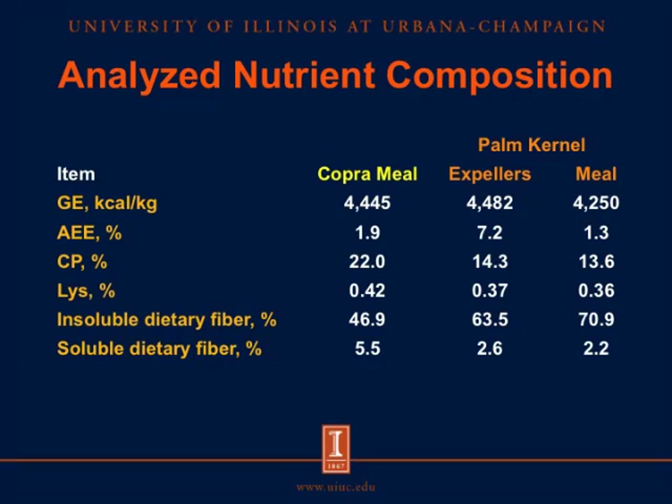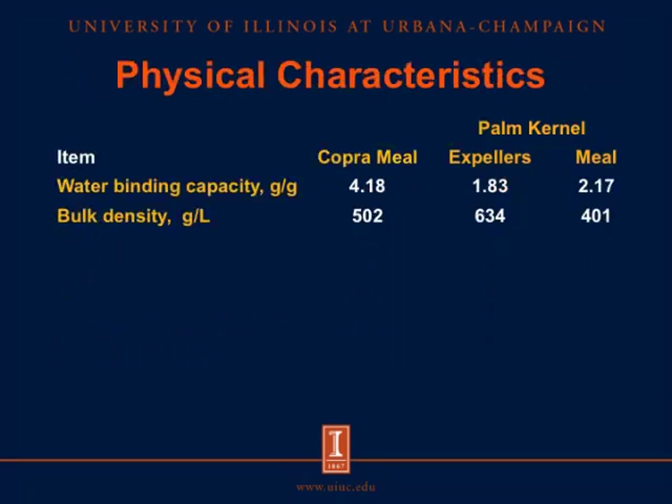This is the analyzed nutrient composition of the copra meal, palm kernel expellers, and palm kernel meal. Copra meal and palm kernel expellers contain more gross energy than the palm kernel meal. Palm kernel expellers contain more fat as acid hydrolyzed ether extract than the copra meal and palm kernel meal. However, copra meal contains more crude protein and lysine than the palm kernel products. The palm kernel products contain more insoluble dietary fiber, but the copra meal contains more soluble dietary fiber, and therefore its water binding capacity is also greater than the palm kernel products. The palm kernel expellers contain the greatest bulk density, which may be due to their greater fat content.